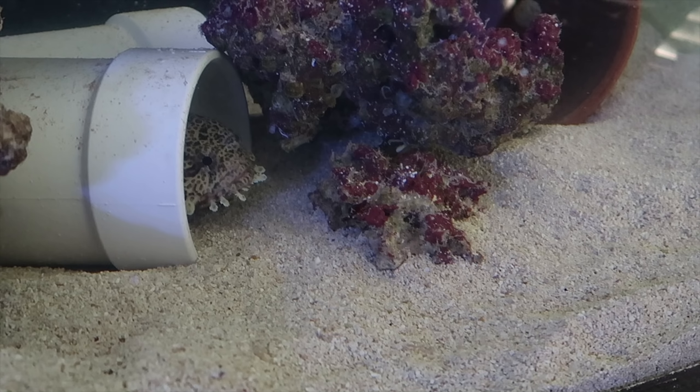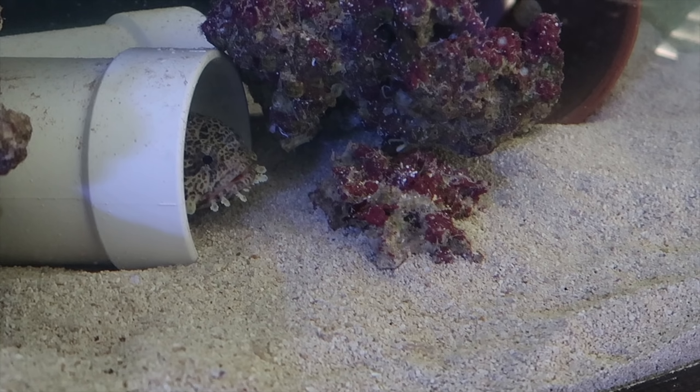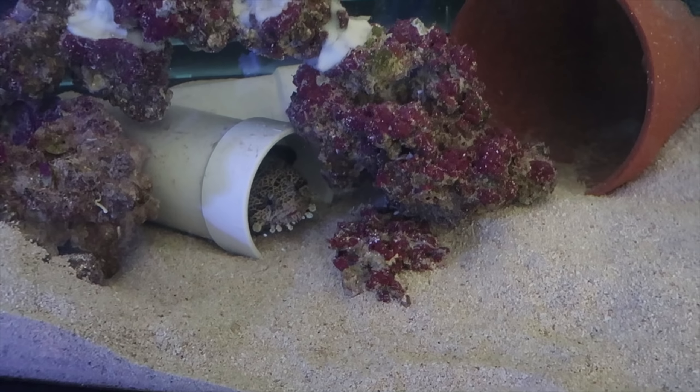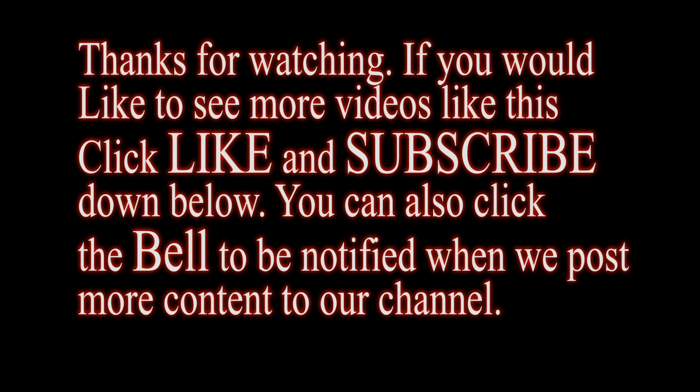Look at his body and his coloring — there we go. Being the pig that he is, you can see he's coming out to see if there's any more going to be dropped in. We're not going to feed him anymore today — that was quite a bit of food for him, so he'll be good for several days, maybe up to a week.